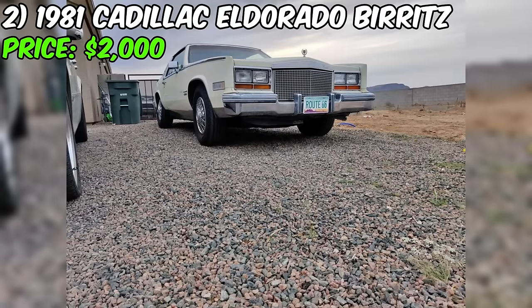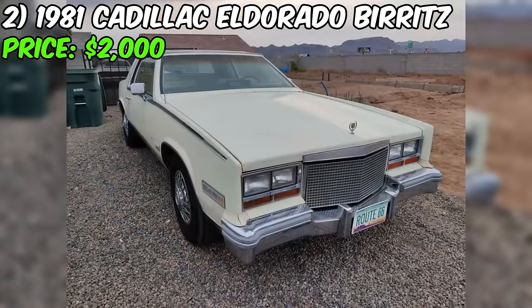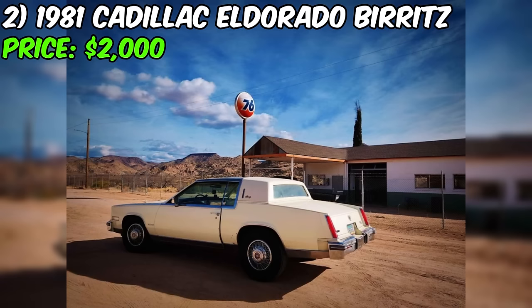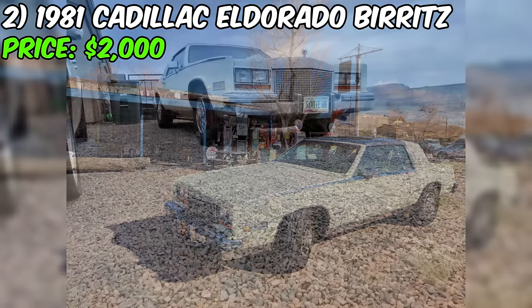Introducing the 1981 Cadillac Eldorado Biarritz, a classic gem currently available for $2,000 on Facebook Marketplace. With 104,700 miles on the odometer, it boasts an automatic transmission and sports a charming white exterior. It's equipped with the 6.0 364 CID engine, showcasing 4,700 miles on the odometer.